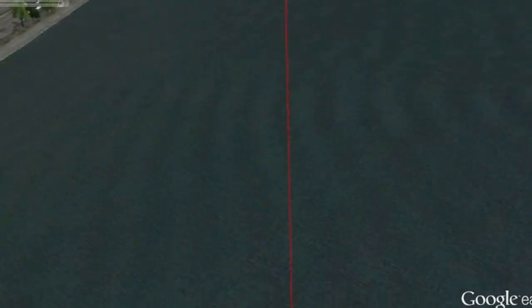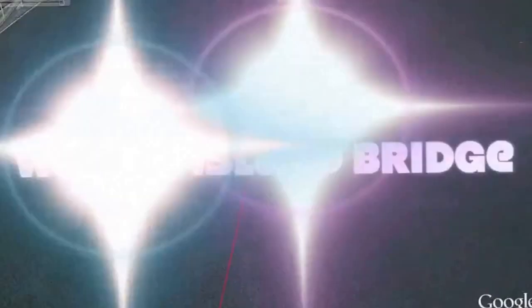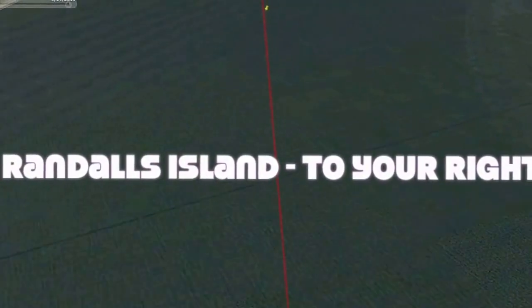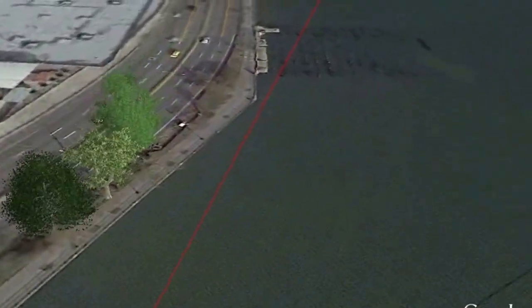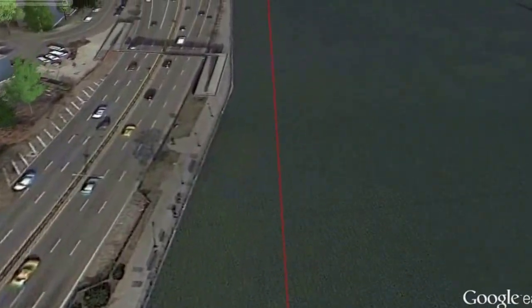Looking ahead, the next mark is the Wards Island Bridge, a pedestrian bridge connecting 103rd Street in Manhattan to Wards Island. Randall's Island is on your right — a non-profit organization that works with the City of New York and local communities to provide an innovative and exciting destination through a wide range of sports venues, cultural events, and environmental exploration for the people of Manhattan.